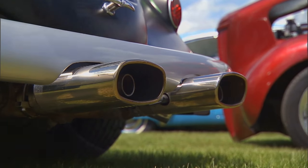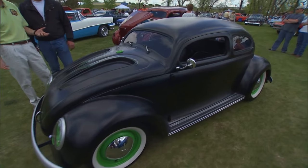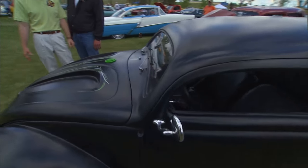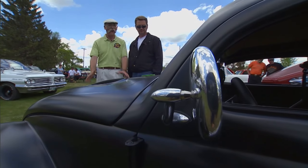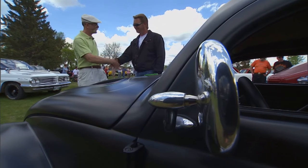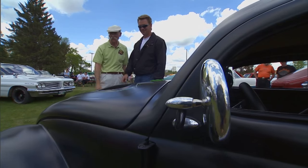Did you come to this show every year? This is our third year. It's a great show — my favourite of the year. This is our season opener for us and we love it. Well, I love your car, man. Rat bug. Nice work — you're an artist. Thanks very much. Good work, Steve.